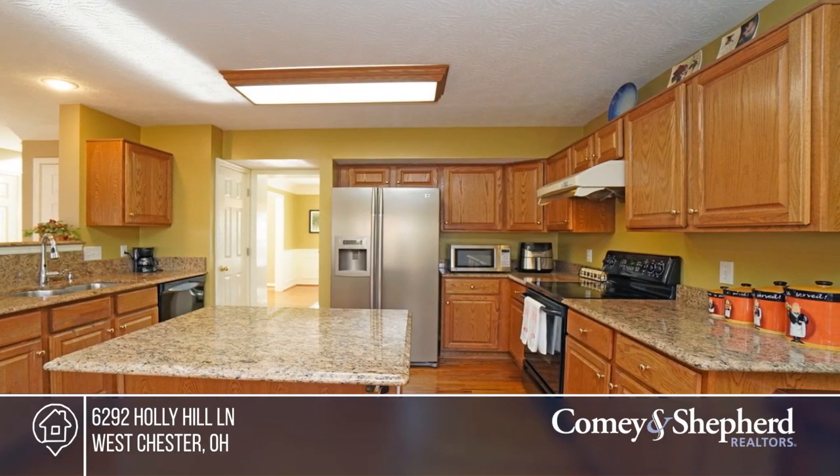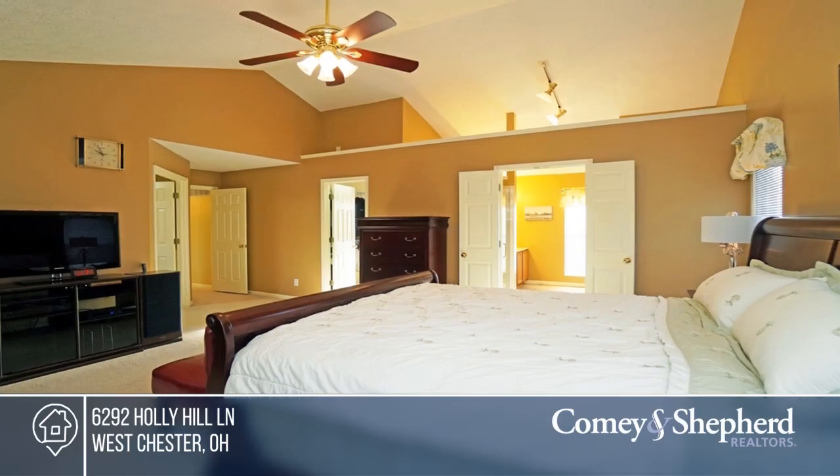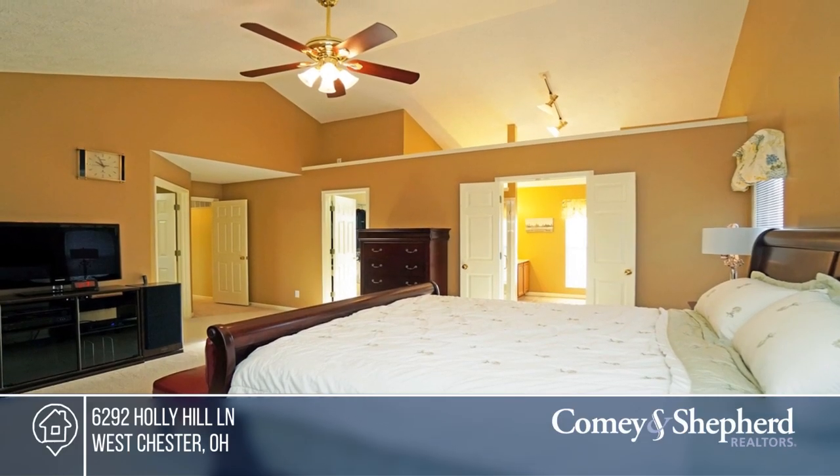This home boasts marble bath floors, hardwood first floor, enhanced architectural woodwork, seven-year-old roof, and HVAC in 2015.